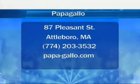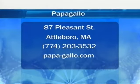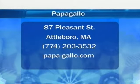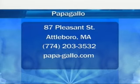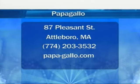Open daily, Papagayo Restaurant and Bar is located at 87 Pleasant Street in Attleboro, Massachusetts. Give them a call at 774-203-3532 or visit them online at papa-gayo.com.